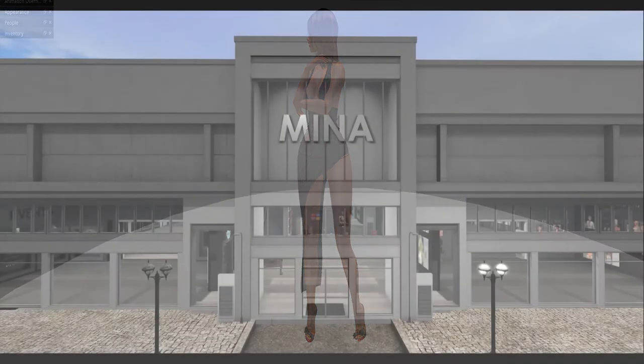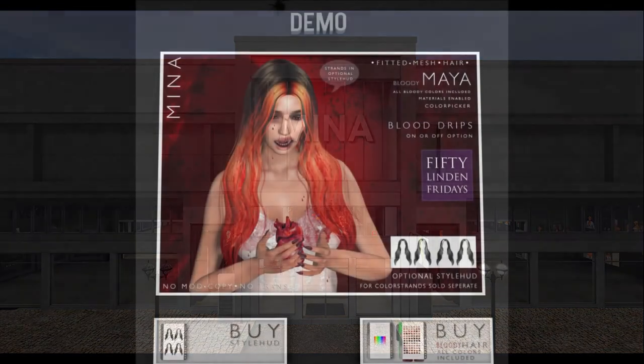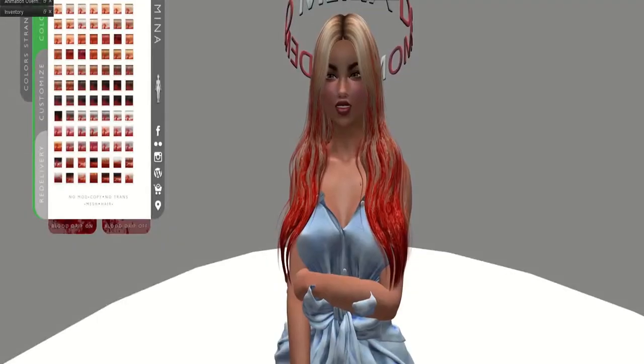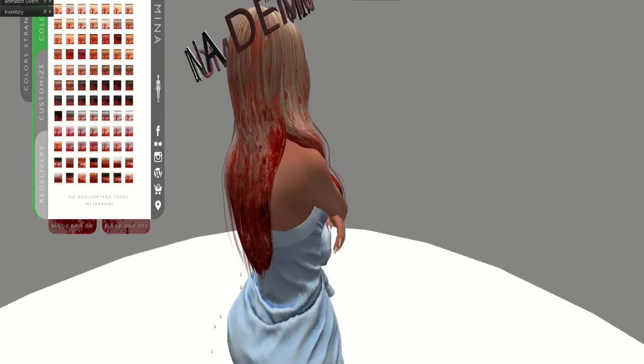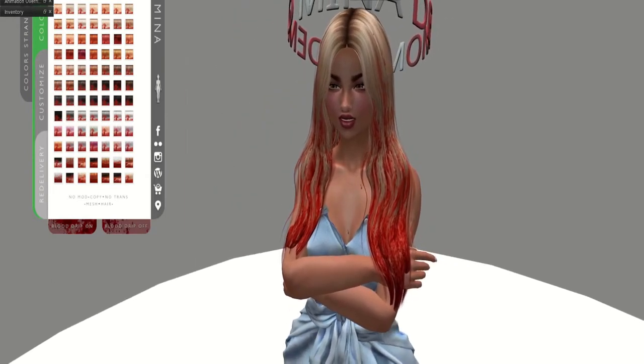Next door is Nina, and Nina is bringing us some very scary Maya clothes. It's actually dripping — it's perfect for the Halloween party if you want to wear it.